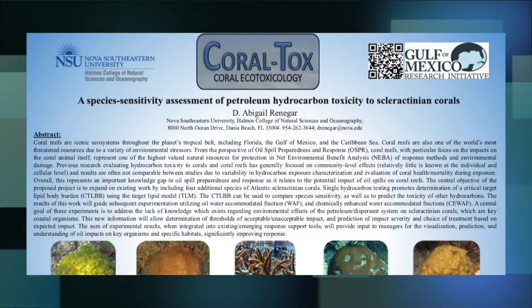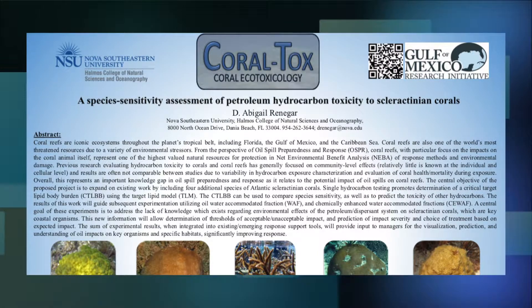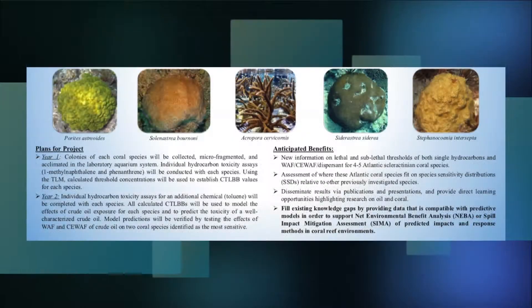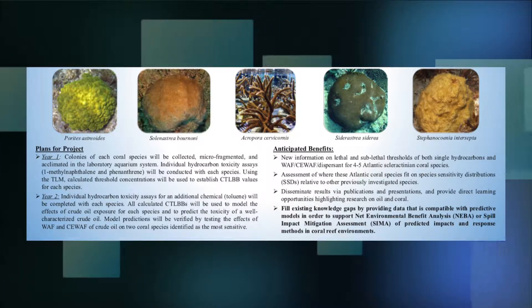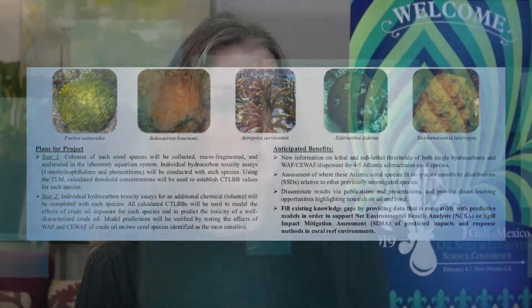My project is designed to provide a more complete picture of petroleum hydrocarbon toxicity to shallow water corals. A lot of previous research in the area, and there has been quite a bit, was very inconsistent — many different types of exposures, many different types of chemicals used, different species, different exposure metrics. All of that variability in the methodology really produced effects ranging from no effect at all to complete mortality in the test corals.